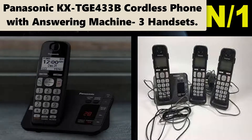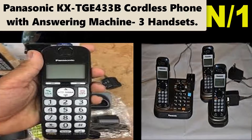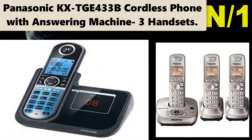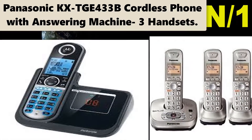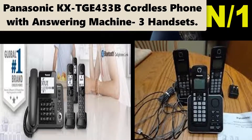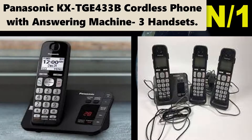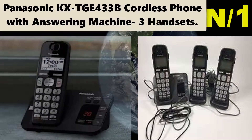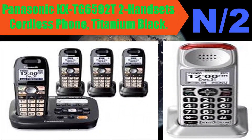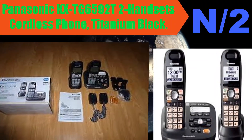Number one: Panasonic KX-TG433B Cordless Phone with Answering Machine, three handsets. The Panasonic KX-TG433B expandable DECT 6.0 phone with answering system and three cordless handsets is a smart, reliable home and home office solution designed to make every day call management easier and more convenient. No landline required.